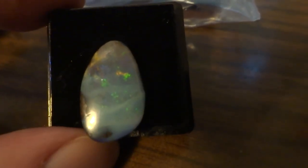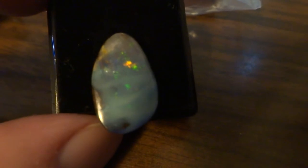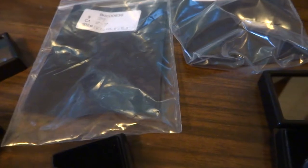This one is 8 to 9 carat size, and it's 18.1 by 10.8 by 5.3 in size. This one's $105. I'll also show you that it's a real older opal. Very nice one.